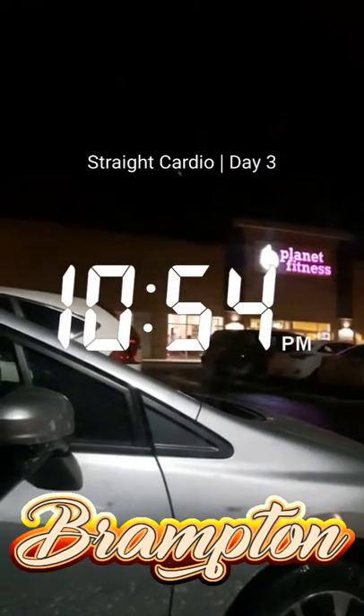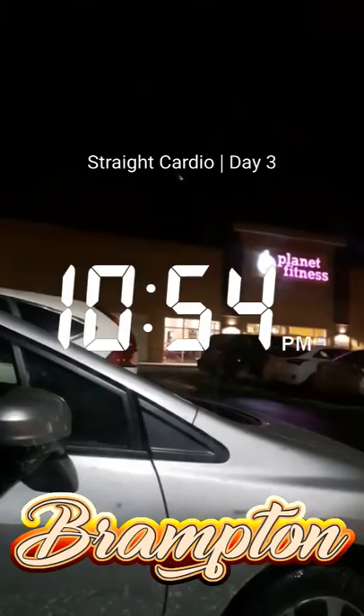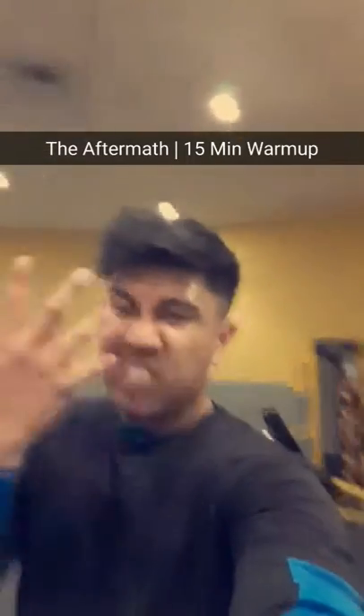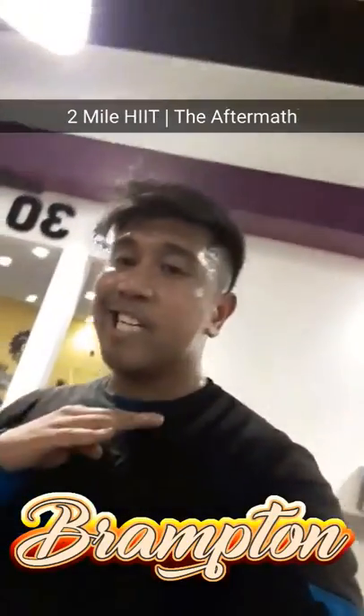Day 3, here I am, straight cardio. Let's get it. Planet Fitness. Two mile HIIT. Done.